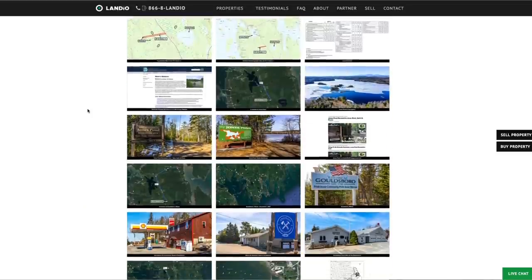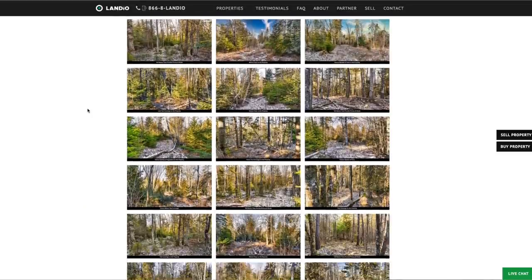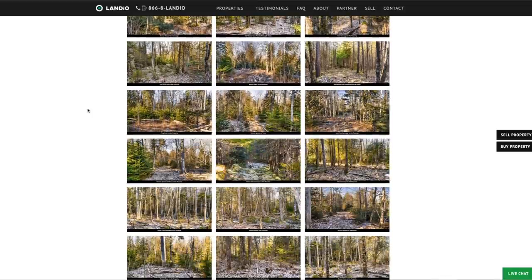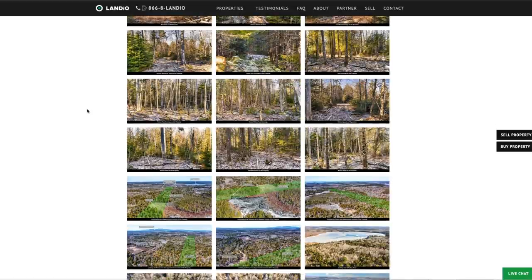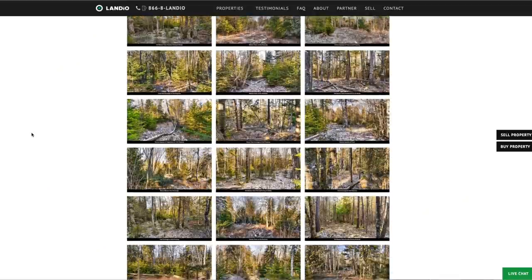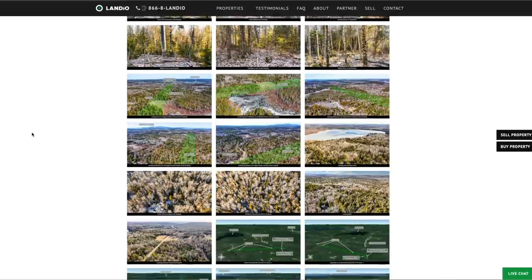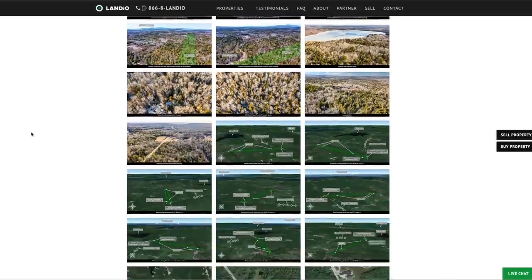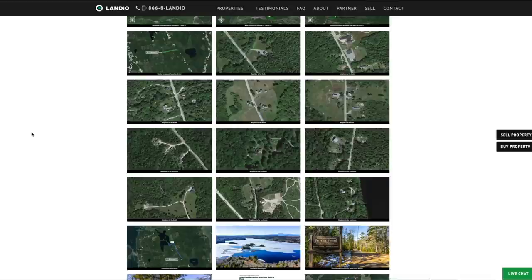On our website, landio.com, we have 200 images of the property and surrounding areas. All of these images have captions and many have labels. If the property is of interest, we highly recommend you take the time to look through all these images — they'll answer many questions you have and even some you hadn't yet thought of. The photos of the actual property were taken within just the last week or so. Even in January, in the middle of winter, you can see that the roads are clear and there's not much snow.